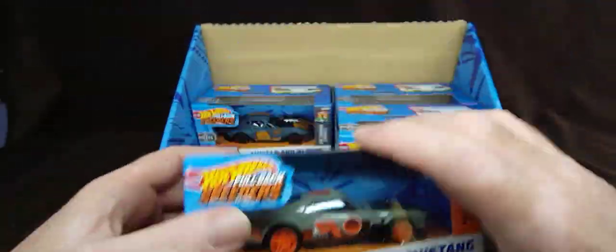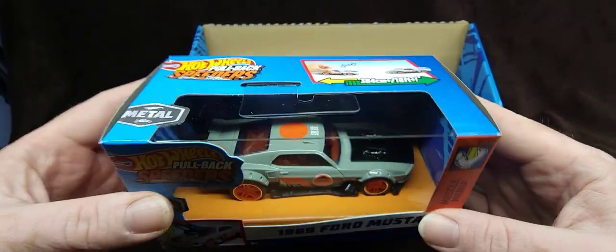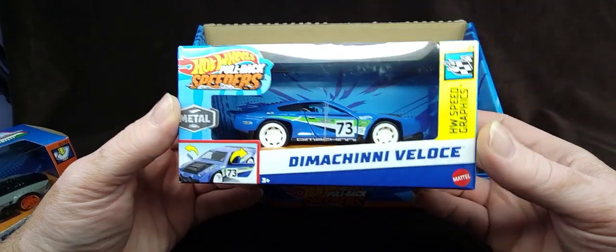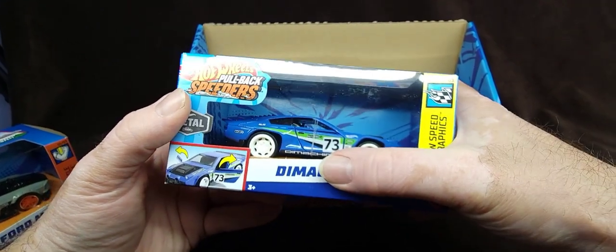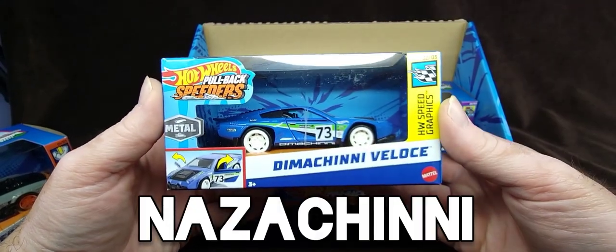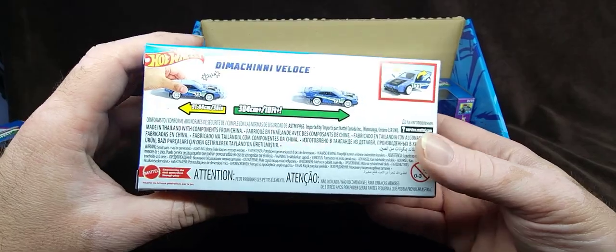Let me show you what else I got here real quick. This is what we're reviewing today and I can't wait to rip into this, because these are metal. They have opening hoods or opening doors. They're amazing, and I love the scale — they're not too big, not too small. This is the Dimashini Veloce, also new for 2024, designed by Dmitry Shachmatov, the Ukrainian designer. That's why it's called Dima — because that's his name, Dima, Dmitry — kind of like how my name is Nazar and my nickname is Naz. The doors open on this. Next video you'll see a review of this beauty.